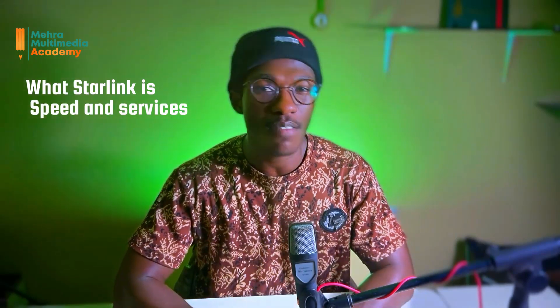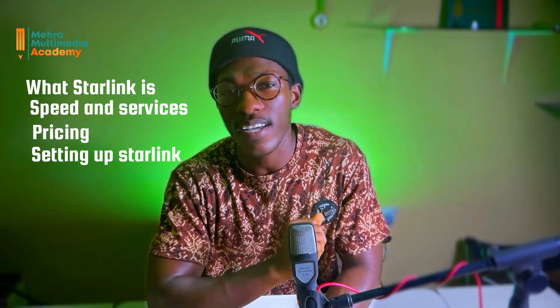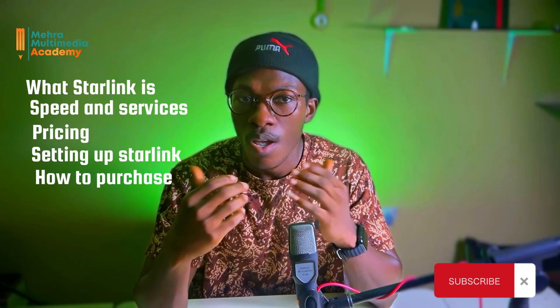Exciting news for all our viewers — Starlink is finally coming to Ghana. In this video, we will dive into everything you need to know: what Starlink is, what kind of speed and services to expect, pricing details, how to set up your Starlink internet, and how to purchase this game-changing technology. We will also discuss some of the potential drawbacks and the ongoing saga with the National Communication Authority, the NCA.